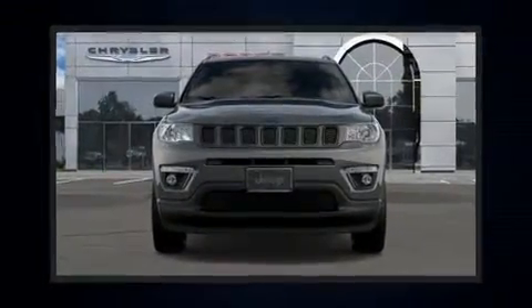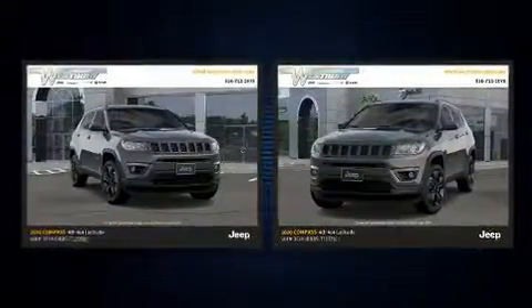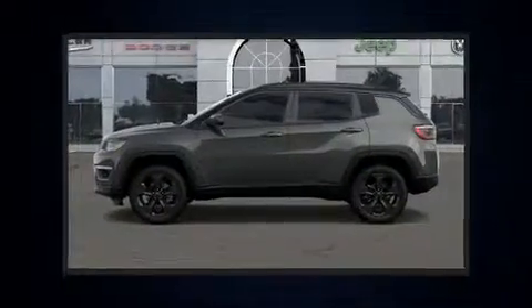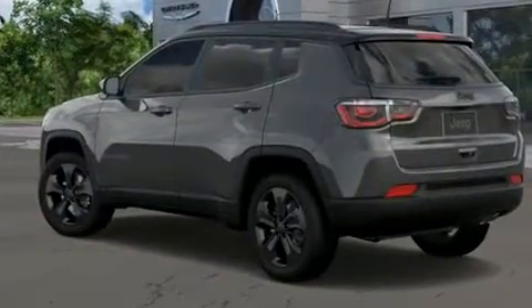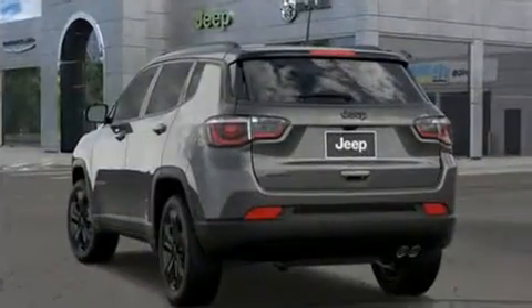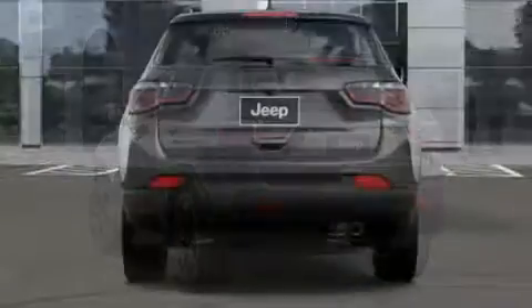Take command of the road in the 2020 Jeep Compass. It features four-wheel drive capabilities, a durable automatic transmission, and a 2.4 liter four-cylinder engine. It's equipped with tons of terrific amenities but it won't break your budget, such as remote keyless entry, delay off headlights, a rear window wiper, one-touch window functionality, lane departure warning, and more.